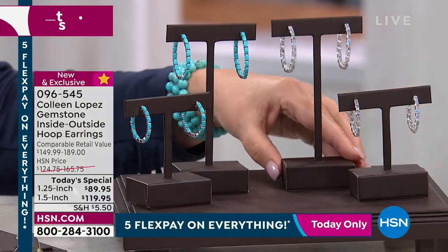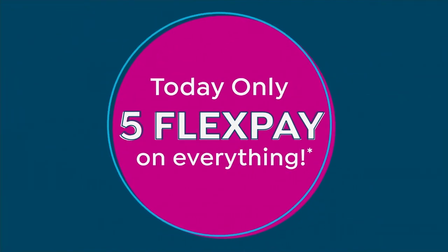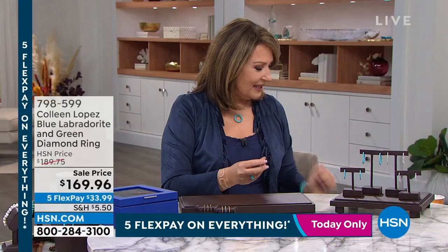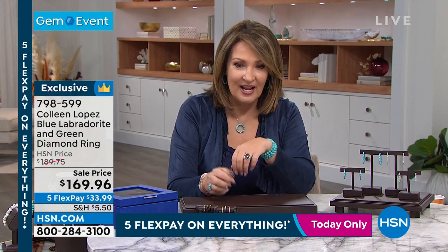There's only one more look at these and they're going to be gone, so we'll give you one more chance coming up. We're going to start this hour with a beautiful labradorite ring. What I love about it is that it has diamonds — labradorite with all of its beautiful labradorescence — and then it has prongs that are pavé set in diamonds.